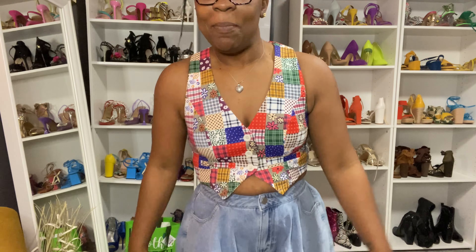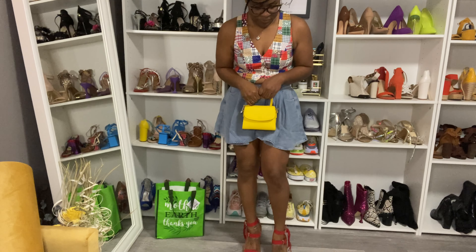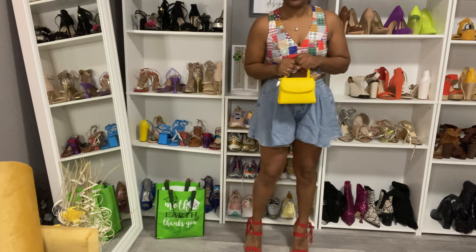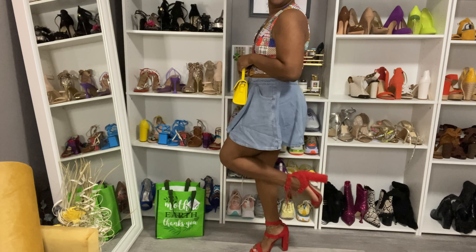Let's see what I pair it with. This is a fun look.